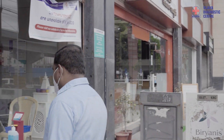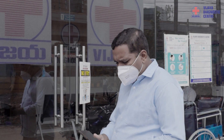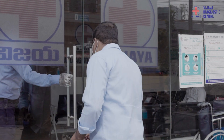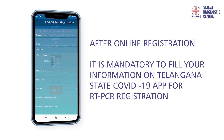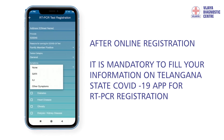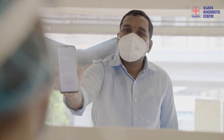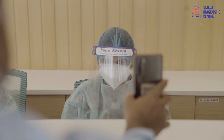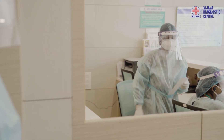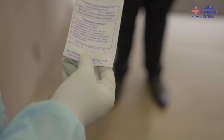Please visit the selected centre 10 minutes prior to the assigned slot along with the reference number. We request you to display the web booking reference number at the entry point for verification. Our team will quickly verify the uploaded documents and guide you towards the sample testing area.